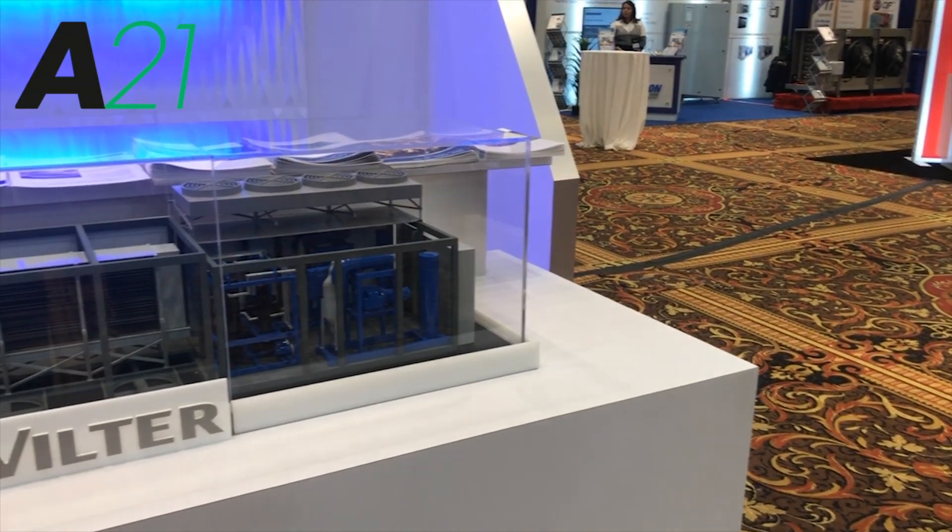Hi, it's Derek with Sheko. We're here at the IIAR 2018 and I've come here to the Vilter booth. I'm here with Antonio De Lourdes, Product Manager of Industrial Refrigeration, and we're here to talk about an exciting new product launch.